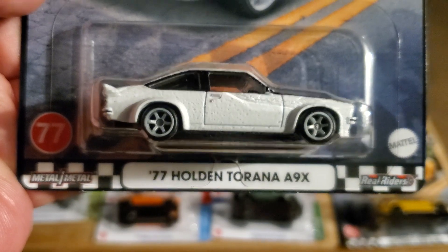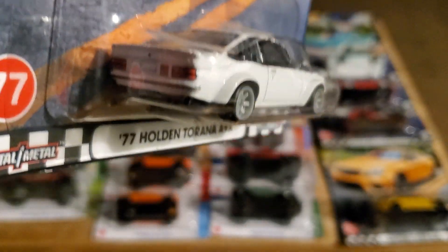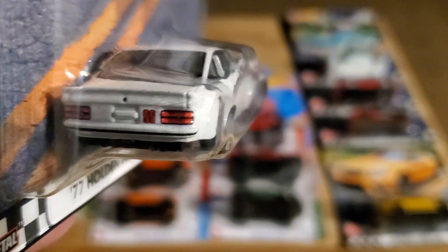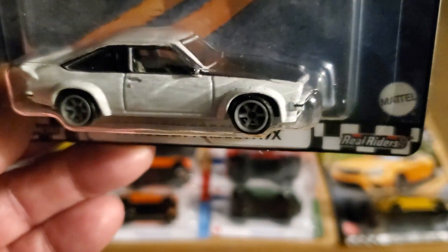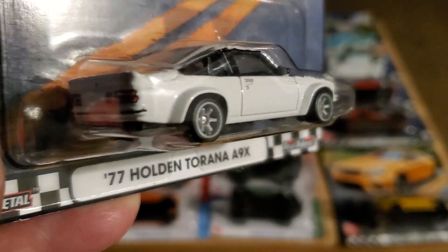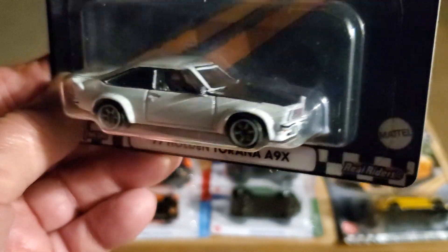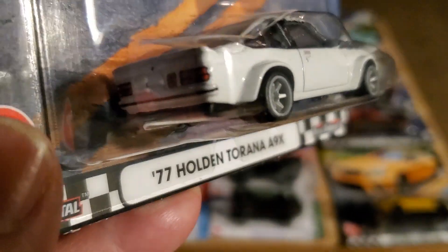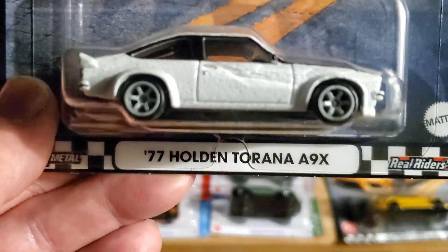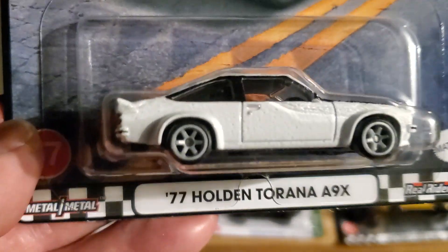Number 77, the Holden Torana EXC. That's really cool. I love these Australian cars. Holden was owned by GM, so these are GM from Australia and South America - they sold these there, and I think over in Europe as well. Somebody tell me, I'm not sure. It's not until maybe a dozen years ago that I wasn't really aware of Australian cars and these particular Holdens. I absolutely love them now, and it's very cool that Hot Wheels are coming out with these castings.